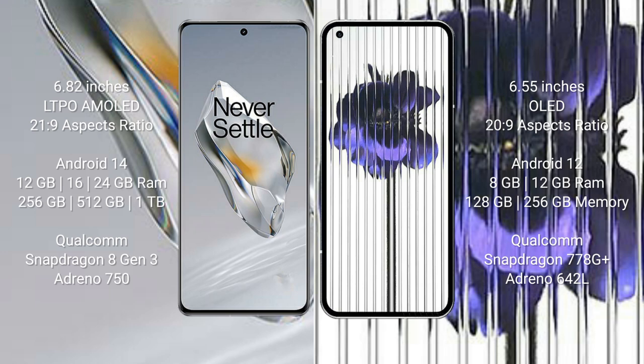OnePlus 12 runs on Android 14 operating system; Nothing Phone 1 runs on Android 12. OnePlus 12 comes with 12GB, 16GB, or 24GB RAM and 256GB, 512GB, or 1TB internal storage, with a Qualcomm Snapdragon 8 Gen 3 processor and Adreno 750 GPU. Nothing Phone 1 comes with 8GB or 12GB RAM and 128GB or 256GB internal storage, with a Qualcomm Snapdragon 778G Plus processor and Adreno 642L GPU.